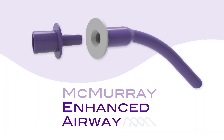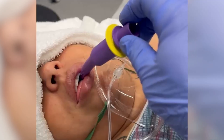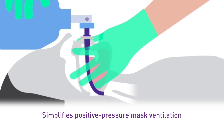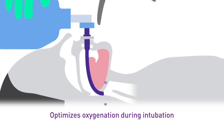That's why the McMurray Enhanced Airway, or MEA, is designed as a longer, flexible, multi-purpose oral airway. It opens tissue obstruction beyond the tongue, simplifies positive pressure ventilation, and optimizes oxygenation during intubation.